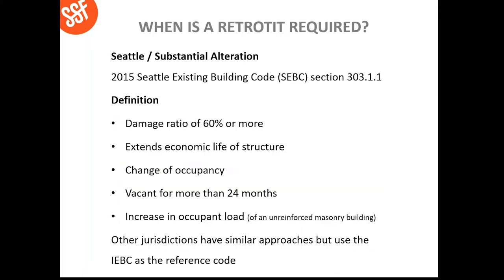So when is a retrofit required? In the city of Seattle, there are definitions used to trigger what's called a substantial alteration: damage ratio to the building of more than 60% from earthquake or wind, fire, extending the economic life of the structure, changing the occupancy to a higher risk category, if the building has been vacant for more than 24 months, or for an unreinforced masonry building, if there's an increase in occupant load. Other jurisdictions use similar methods, and they often use the IEBC — the International Existing Building Code — as their reference document.